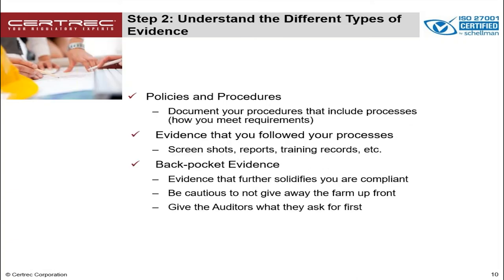Step two includes understanding the different types of evidence that auditors will want to see. The first type are your policies and procedures — documentation that provides evidence you have processes in place that proves how you meet the standard. The second type includes evidence that you followed those processes, such as screenshots, reports, and training records that prove you are following those processes and actually meet the intent of the standard and requirements. An actual example would be evidence of your investigation into the operation protection system for PRC-4, as well as the MIDAS submittals and MIS operation reports if applicable.